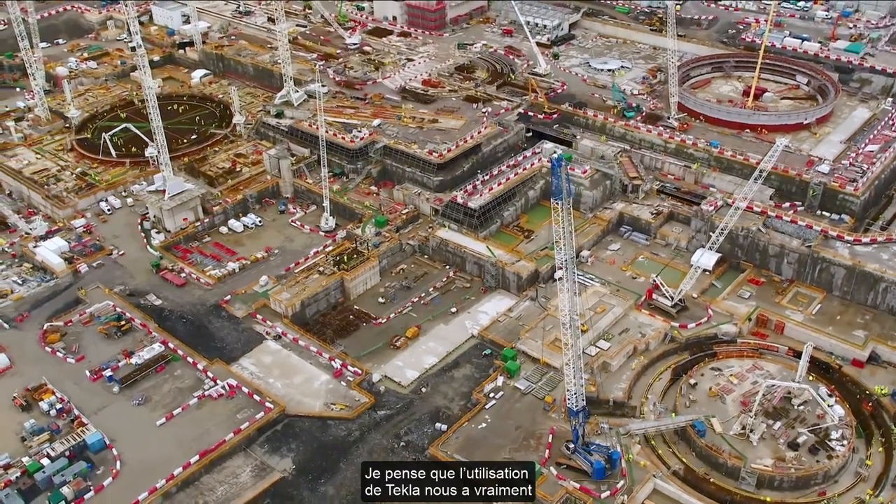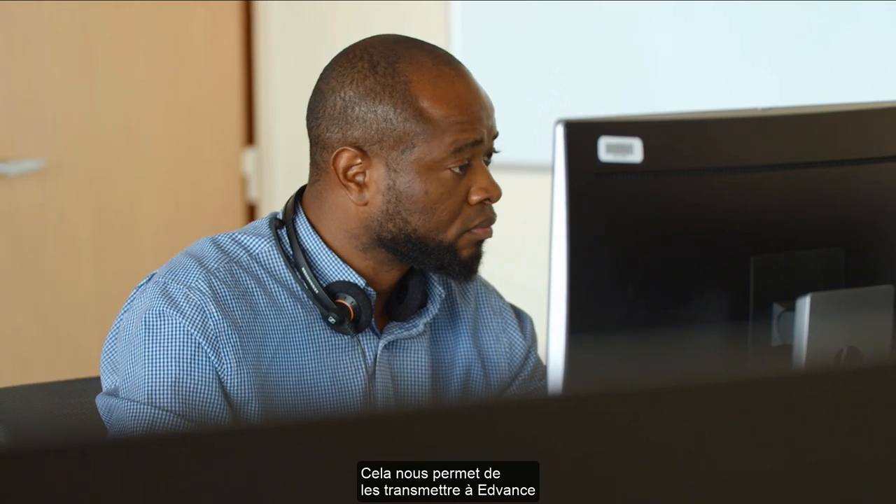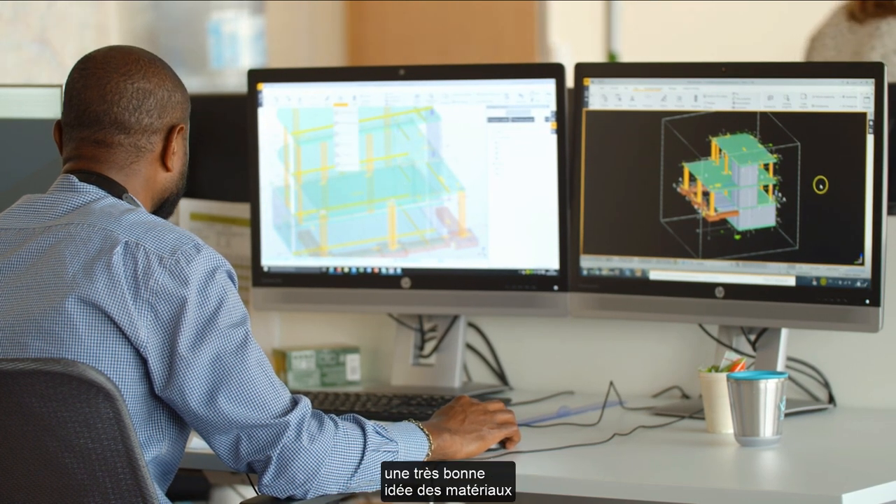The use of Tekla has really helped us gain a good understanding of just the size of the project initially. Especially when you consider models with 100,000 RC bars and 900 different shapecodes. That allows us to pass them to our client, who passes them to NMB, who passes them to Langerock, giving quantity surveyors a really good idea of the materials they need and lead times. Tekla plays a key role in ensuring just-in-time construction is met securely and properly.